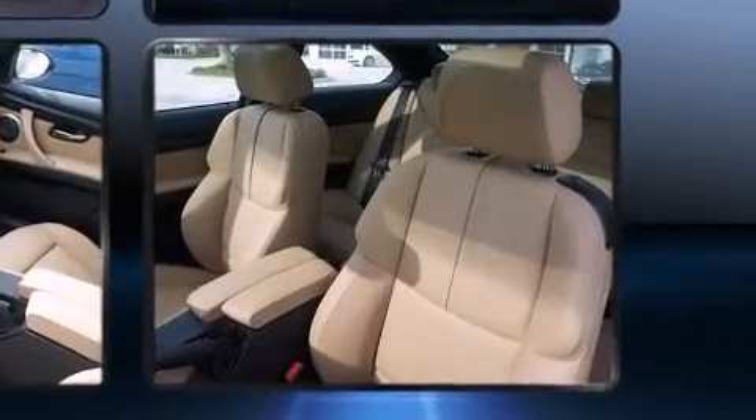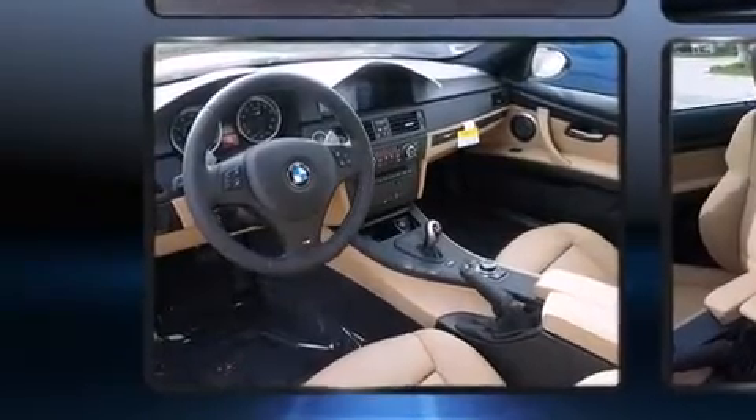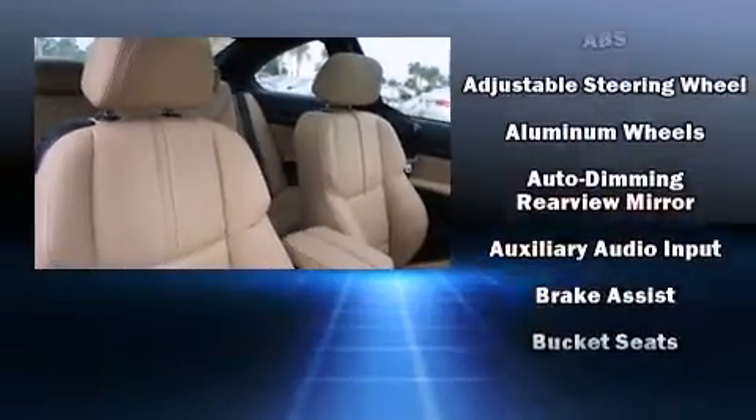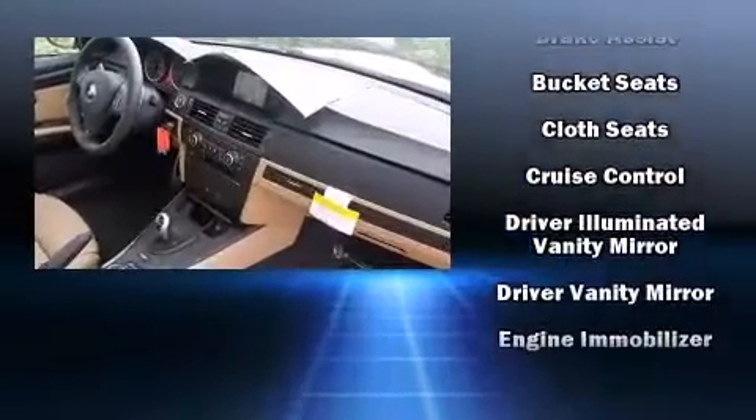BMW infused the interior with top shelf amenities such as power front seats, an automatic dimming rearview mirror, and air conditioning. With high-intensity discharge headlights illuminating your path, you'll always appreciate maximum visibility.